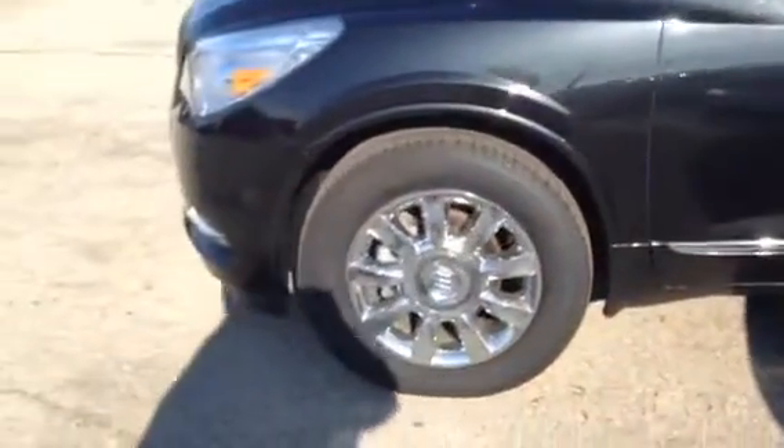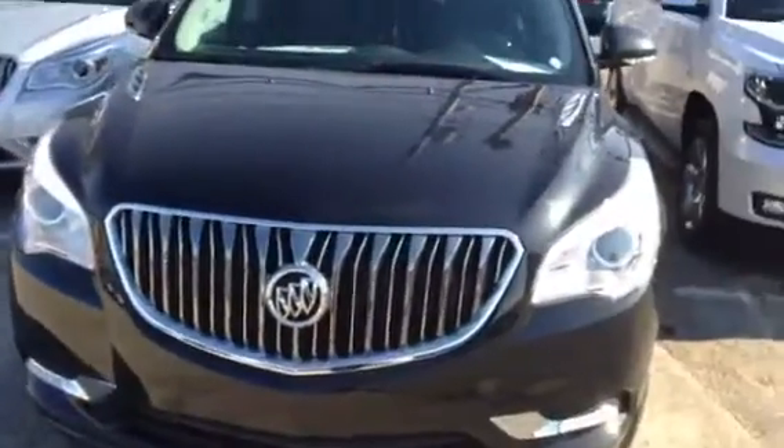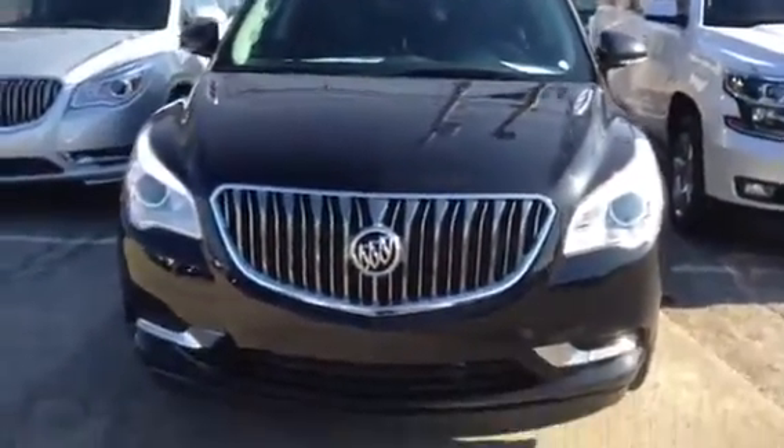It has Michelin tires. This one happens to be an all-wheel drive, so you have very excellent traction. It has the forward collision alert.